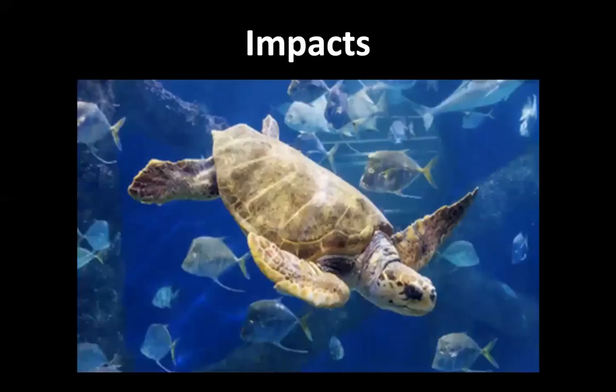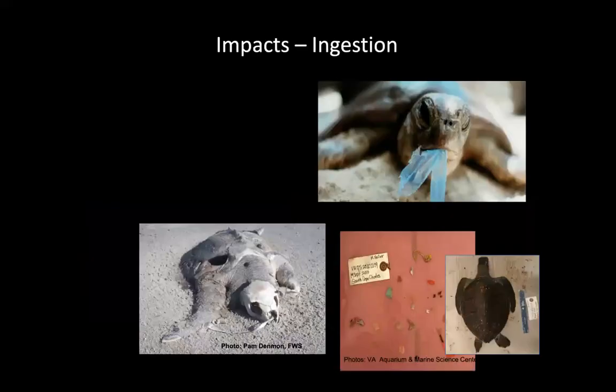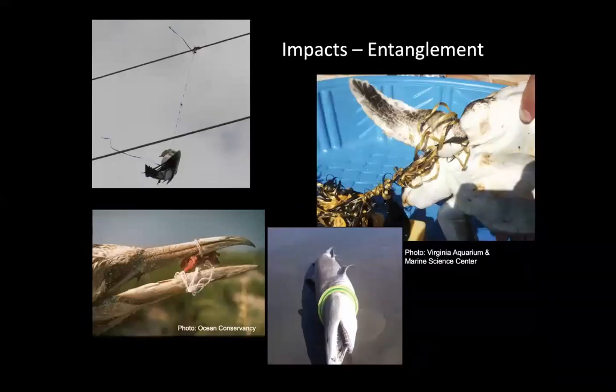So what are the impacts? It's really well known and well documented — the physical impacts of our debris on wild animals. There are also chemical impacts of chemicals that transfer from the plastic to the animals that eat it. Ingestion of our plastic waste is also well documented. Bottom left is a Kemp's Ridley sea turtle, highly endangered, that was found on Fisherman Island in Virginia with two balloons in its esophagus and plastic ribbons coming out of its mouth. Also well documented are the impacts of entanglement — animals that get entangled in our debris.